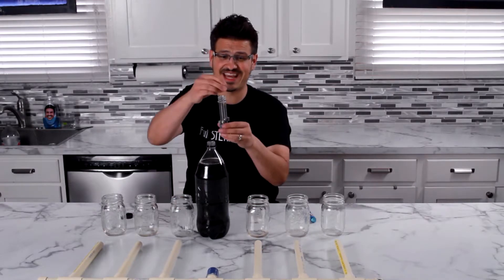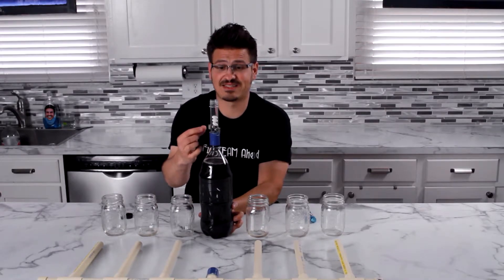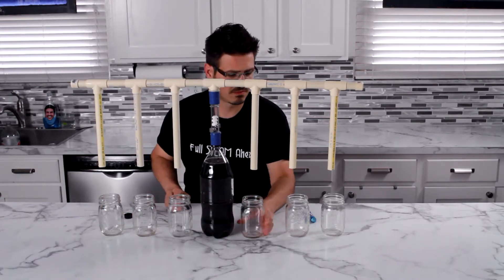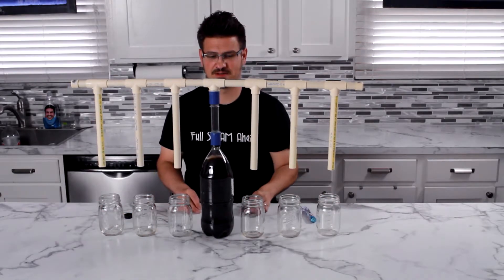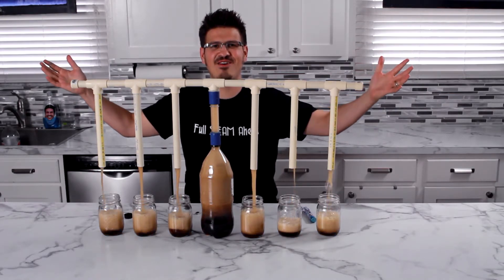So I'm gonna actually take three Mentos. The Mentos are being held up by magnets. Now I'm gonna put on the top of it. The sound of soda pop.